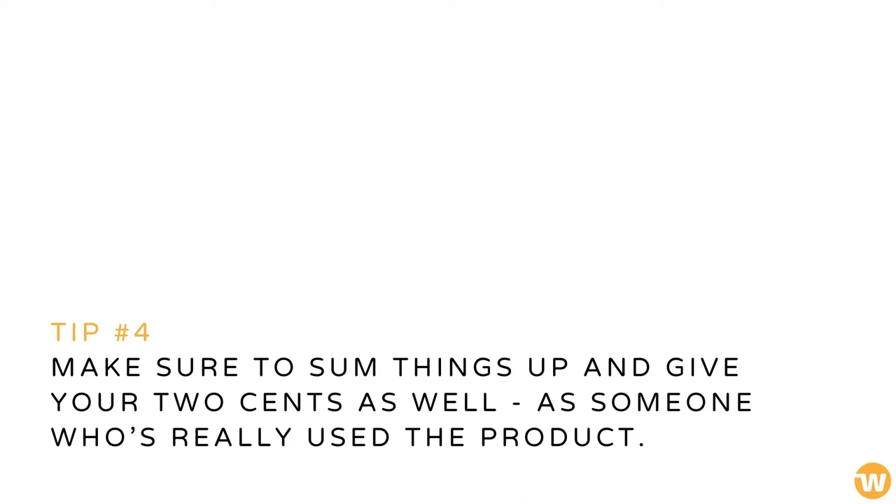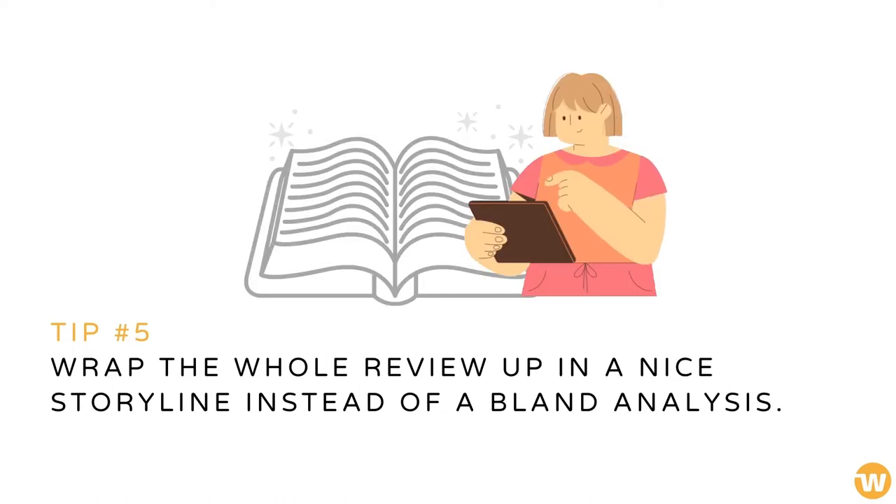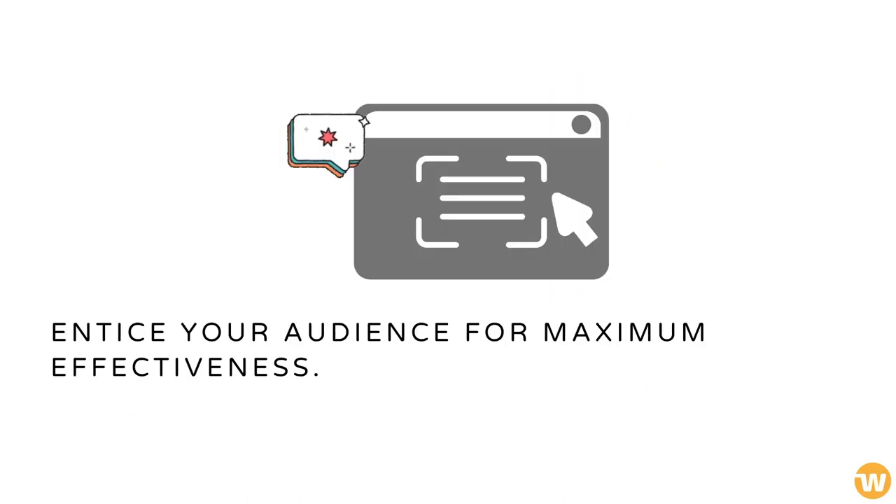Make sure to sum things up and give your two cents as well, as someone who's really used the product. Wrap the whole review up in a nice storyline instead of a bland analysis. Entice your audience for maximum effectiveness.